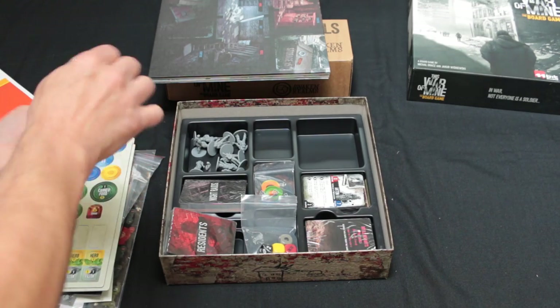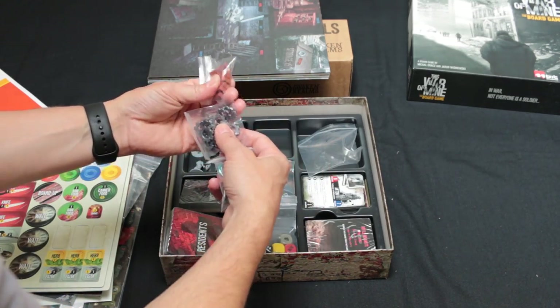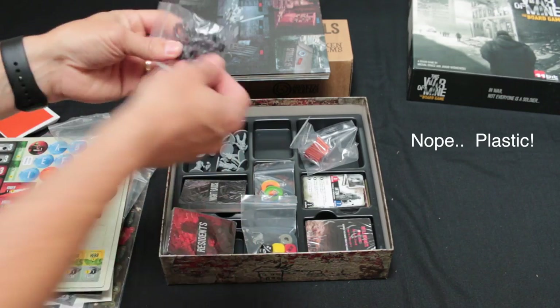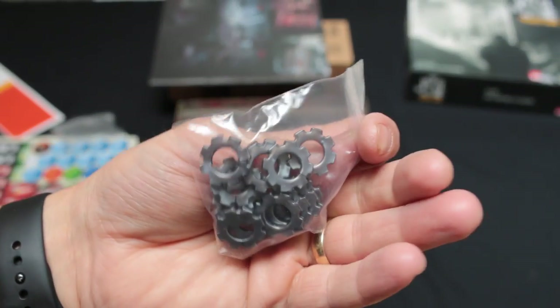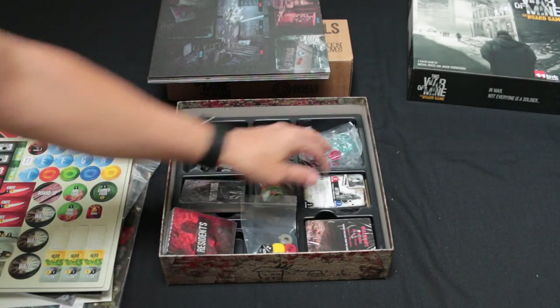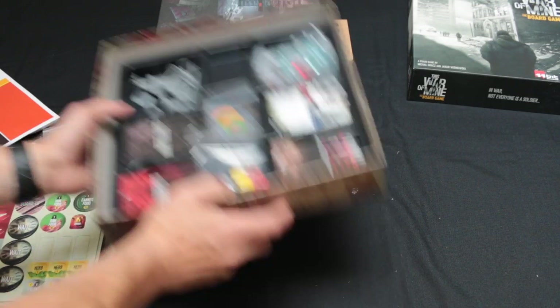These obviously denote things going on. Metal — don't know what that denotes, copper or something. And these are plastic cogs — a bit like Mechs vs Minions, it's pretty nice. And glass beads — I like games with glass beads, a bit like Viticulture. So while we're here let's take a look at this board.